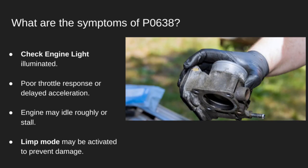Here's what you might notice: the check engine light will likely come on. You might feel poor throttle response or sluggish acceleration. The engine could idle rough or even stall. And in many cases, the vehicle will enter limp mode to protect itself.